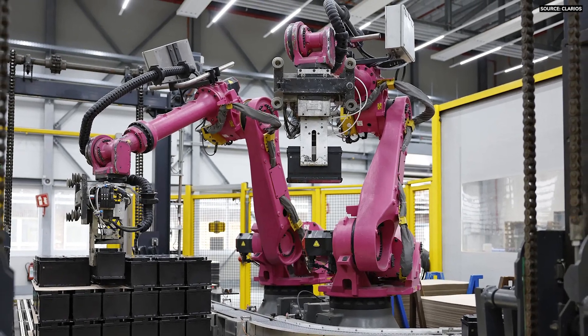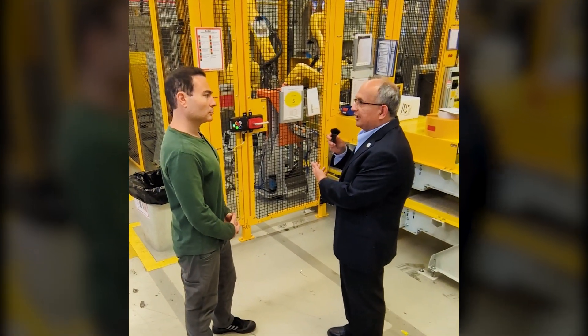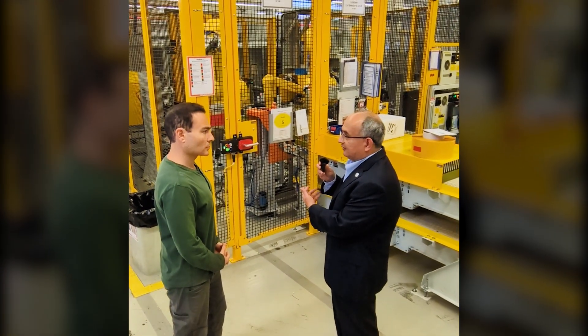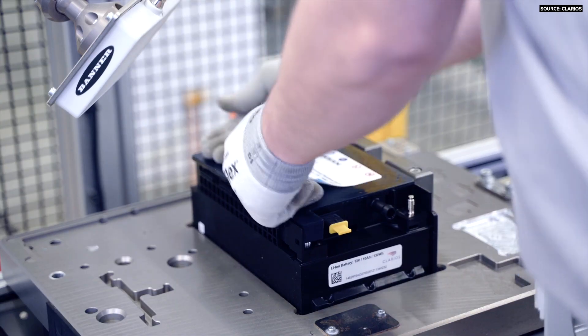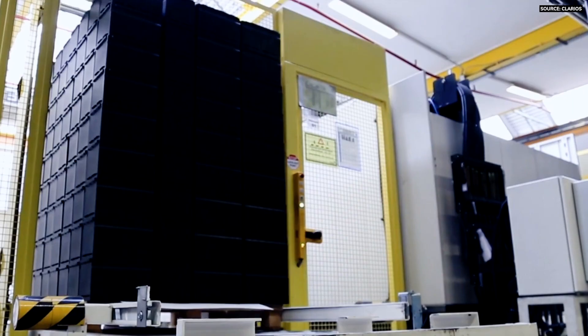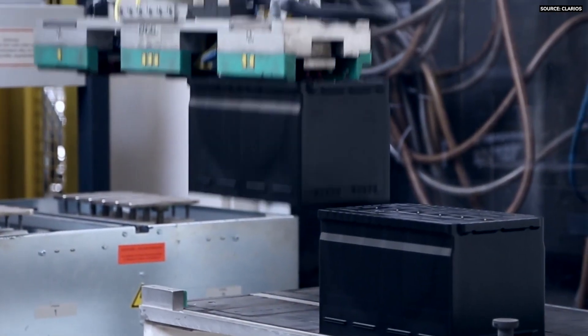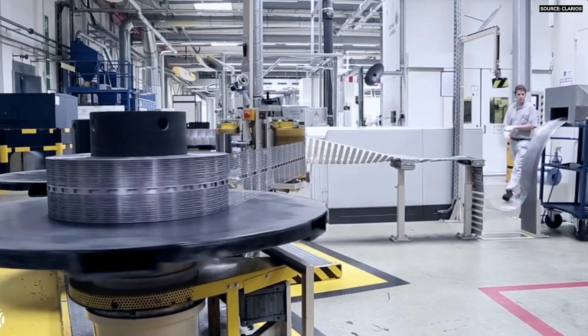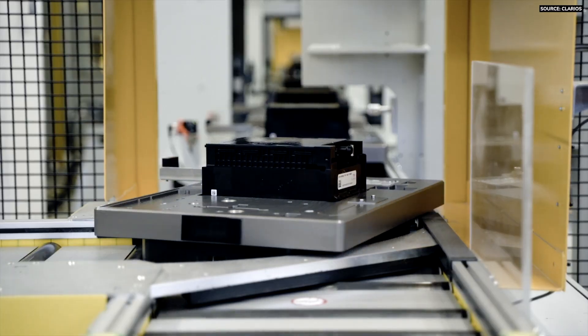So what exactly are we looking at behind us? What we are looking at is our 12 volt assembly line, which we started production in 2020 for two major OEMs. We assemble the 12 volt lithium ion batteries that go into multiple platforms for those two OEMs across multiple plants. Those batteries are used in a variety of vehicles, from traditional start-stop and plug-in hybrids to full EV vehicles.